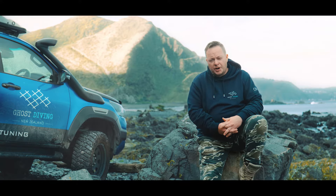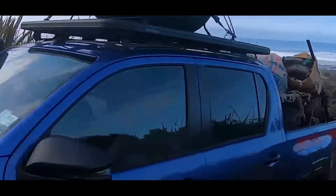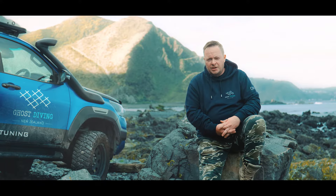The Hilux for starters was a no-brainer — we needed something that can take a lot of gear and take a lot of abuse. Tyre-wise, we needed something that was going to grip the ground. We do a lot of recoveries from beach, gnarly rocks, stuff like that — we needed something that could work in both sand and pretty much any environment.